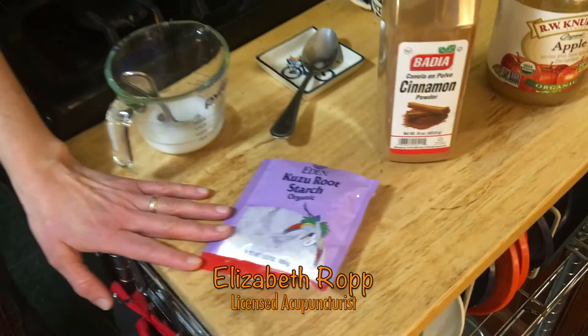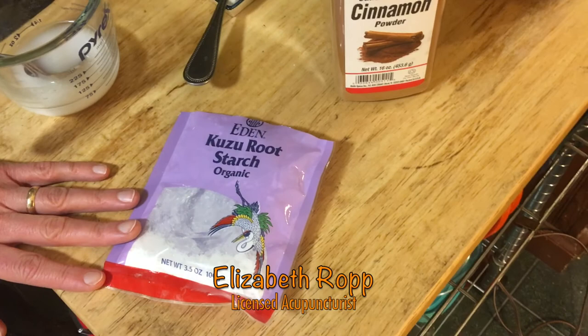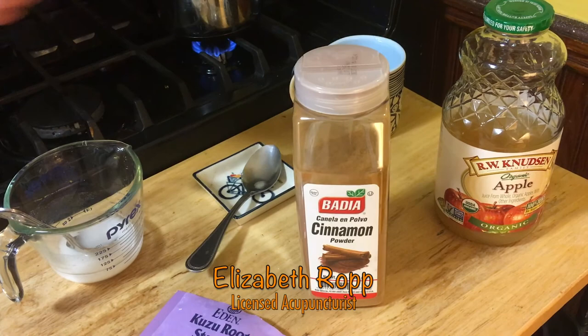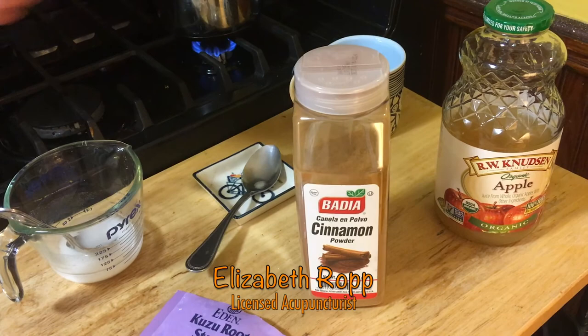Hi everyone, I'm Elizabeth with the Manchester Acupuncture Studio, and I'm going to teach you a simple recipe: kudzu and cinnamon tea. I learned this when I was in acupuncture school from my teacher, Dr. Lillian Papin. Kudzu starch is good for reducing a fever, it balances blood sugar, eases neck and shoulder tension and headaches, and studies show it can reduce cravings for alcohol consumption. We've got cinnamon because cinnamon prevents the onset of a cold, reduces phlegm in the chest, balances blood sugar, and is really great for arthritic pain, especially pain that gets worse in cold, damp weather.